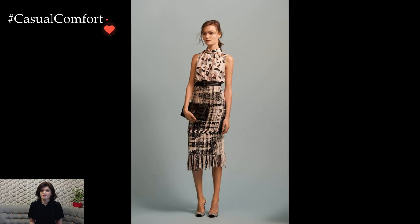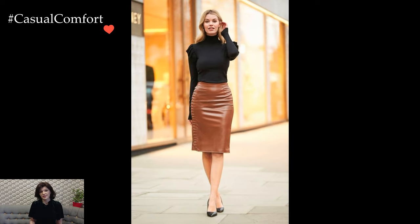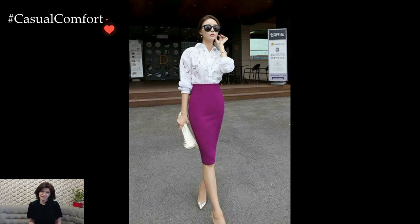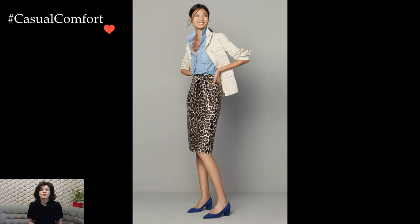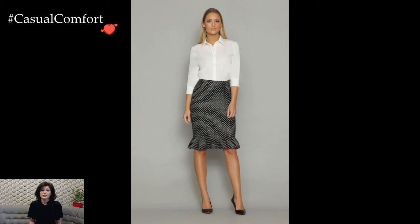The pencil skirt also finds its place in evening wear, offering a sleek alternative to traditional dresses. A form-fitting, knee-length or midi pencil skirt paired with an elegant blouse or a silky camisole creates an alluring silhouette. Adding statement accessories, such as bold earrings or a clutch, elevates the look for a night out or a formal event. This sophisticated ensemble highlights the pencil skirt's adaptability to various social settings.